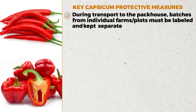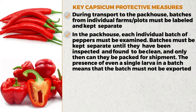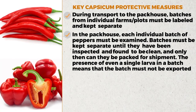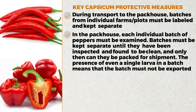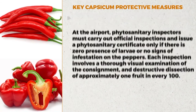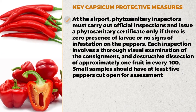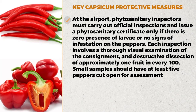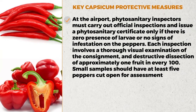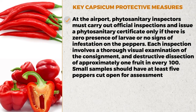During transport to the packhouse, batches from individual farms or plots must be labeled and kept separate. In the packhouse, each individual batch of peppers must be examined, and batches must be kept separate until they have been inspected and found to be clean — only then can they be packed for shipment. The presence of even a single larva in a batch means the batch must not be exported. At the airport, phytosanitary inspectors must carry out official inspections and issue a phytosanitary certificate only if there is zero presence of larvae or no signs of infestation. Each inspection involves a thorough visual examination of the consignment and destructive dissection of approximately one fruit in every 100. Small samples should have at least five peppers cut open for assessment.